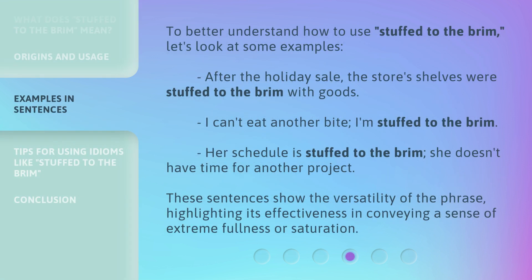To better understand how to use Stuffed to the Brim, let's look at some examples. After the holiday sale, the store's shelves were stuffed to the brim with goods. I can't eat another bite — I'm stuffed to the brim. Her schedule is stuffed to the brim; she doesn't have time for another project. These sentences show the versatility of the phrase, highlighting its effectiveness in conveying a sense of extreme fullness or saturation.